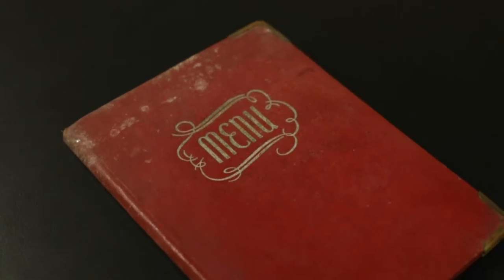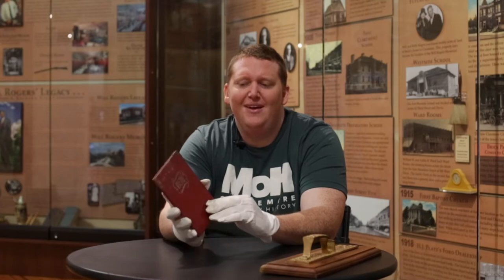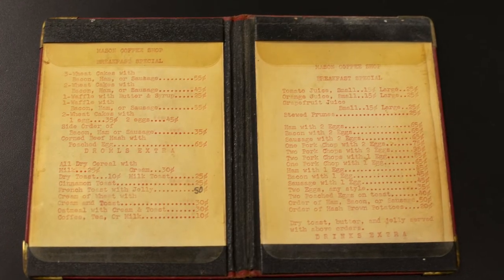Alright, we're going to show off a couple of things today. This is the Mason Coffee Shop menu. Check this out. I don't know if I've seen a menu this small. Usually they're quite large — this is a nice change. Inside here, we have got some of the cheapest things I've ever seen. We've got wheat cakes with bacon, ham, or sausage for 55 cents. Some time ago.